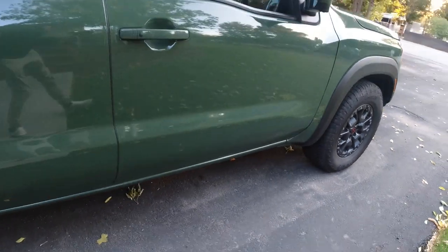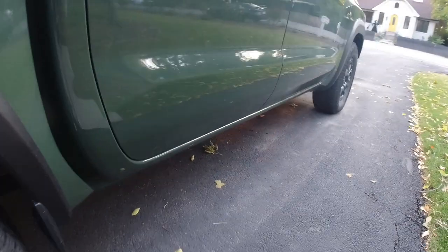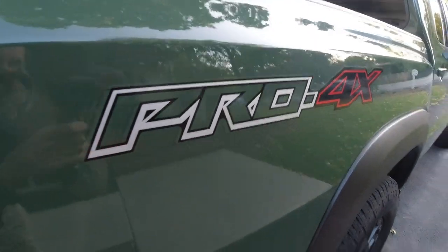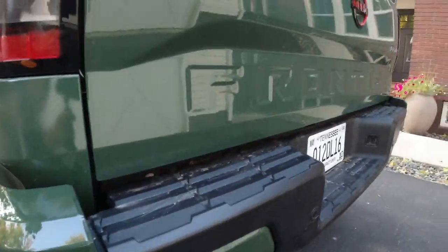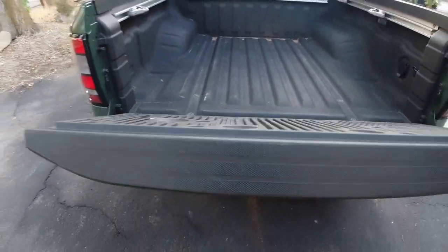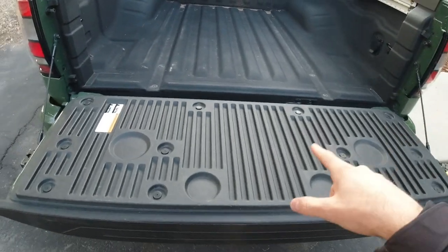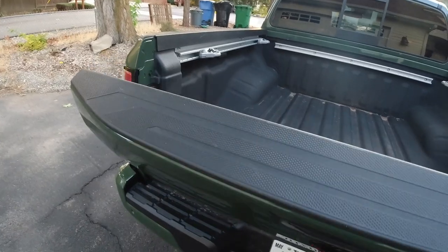Moving down the side, my test vehicle does not have running boards, which I don't mind on an off-road trim level — those generally just get in the way off-road. Here's the Pro 4X sticker. Moving around to the tailgate, the Frontier wordmark is stamped in the tailgate, and there's another Pro 4X badge — an actual badge, not a sticker. The tailgate itself is nicely damped; the previous-gen Frontier's tailgate was not damped, so that's an improvement. And it's even damped nicely on the way up.